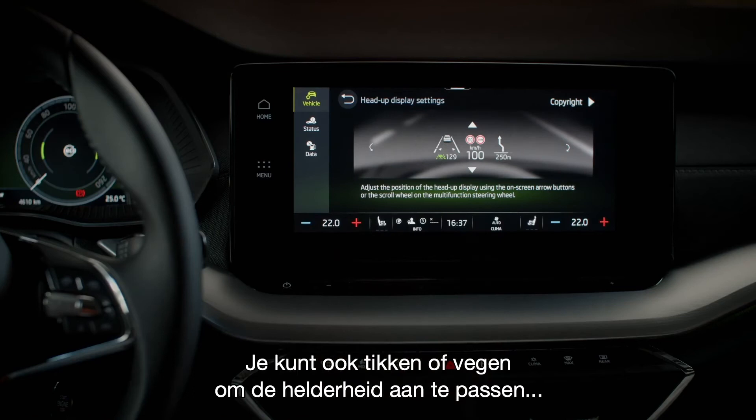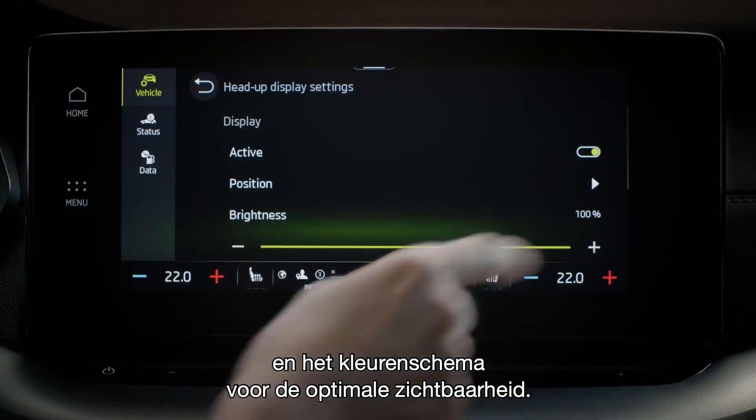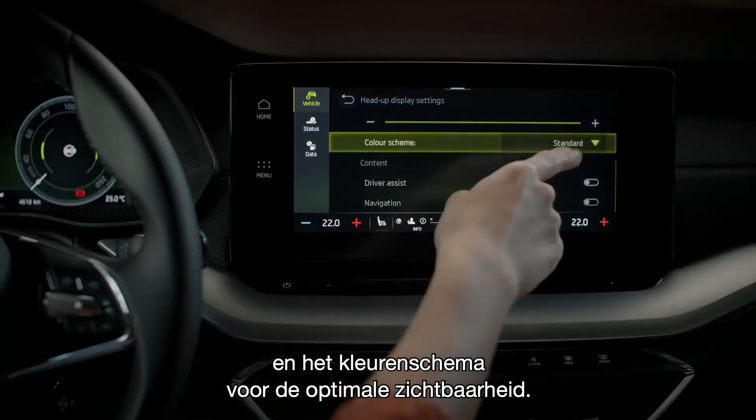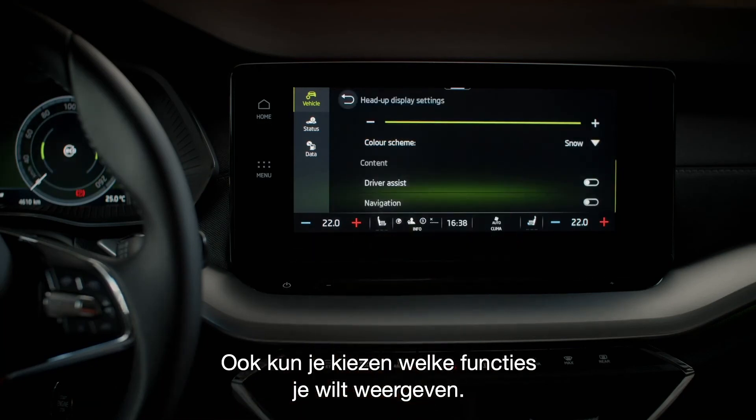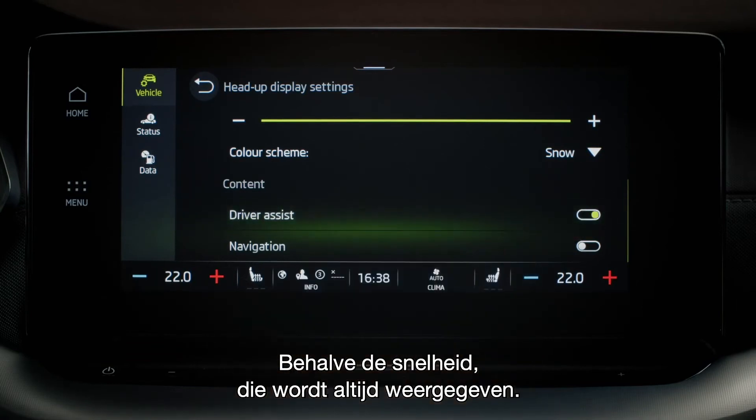You can also tap or swipe to adjust the brightness level, as well as adjust the color scheme for visibility in all conditions. Finally, you can choose which helpful features you'd like to be displayed, apart from speed, which is always displayed.